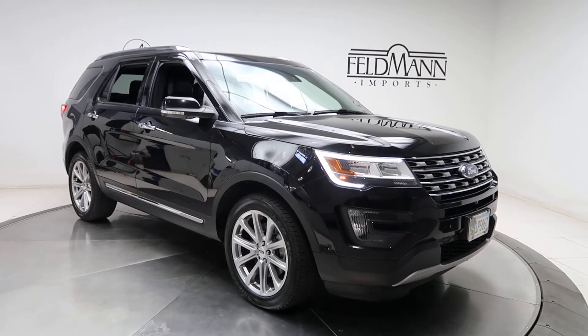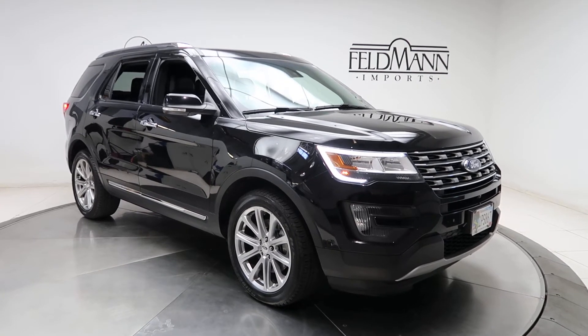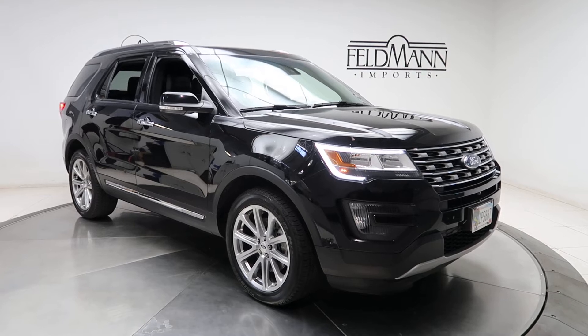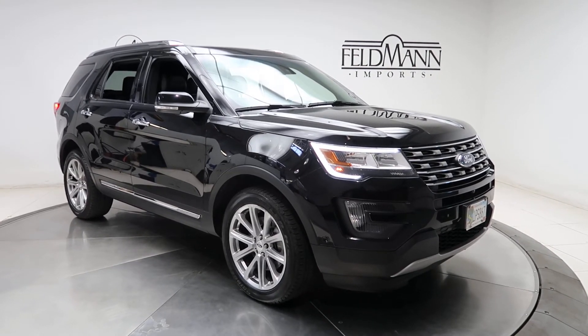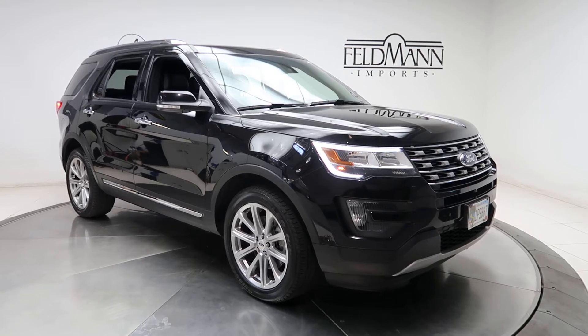Hey, how's it going everyone, this is Chris from Feldman Imports. Today we're taking a look at a 2016 Ford Explorer Limited. This one's black. Underneath the hood is a 2.3 4-cylinder turbo pushing out 280 horsepower.